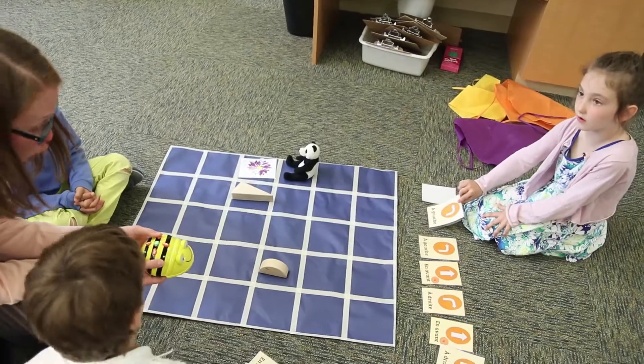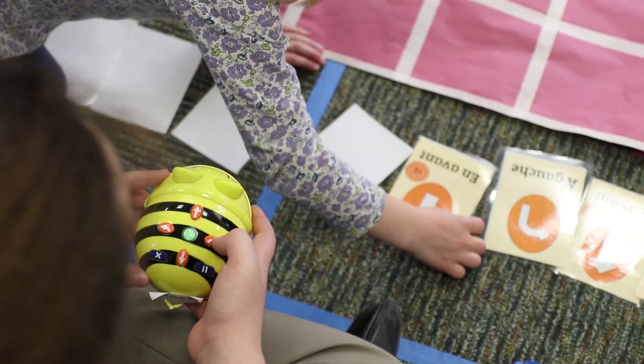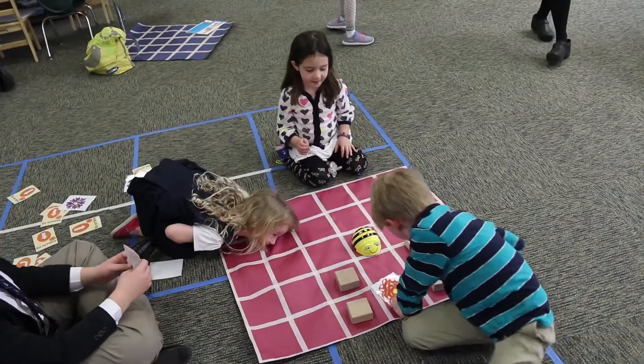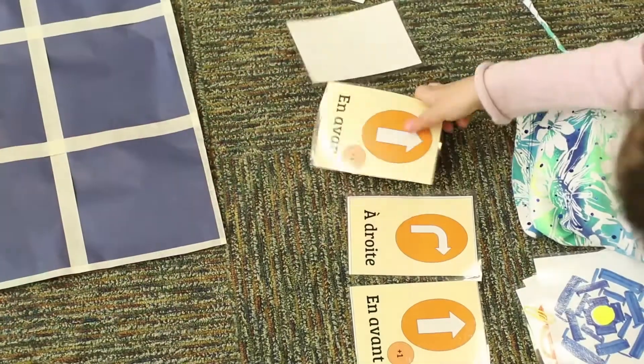When we pressed a button on the bee to tell it to turn or move a certain way, the students turned over the card to make sure they were keeping track of their work. We tried it out to see if it worked, and if somehow we had made a mistake and the bee ended up in a different location than the stuffed animal, we started over and tried it again.